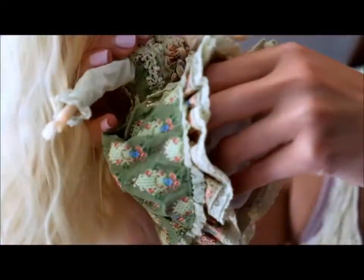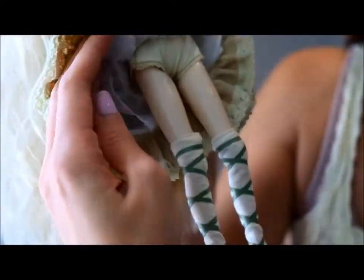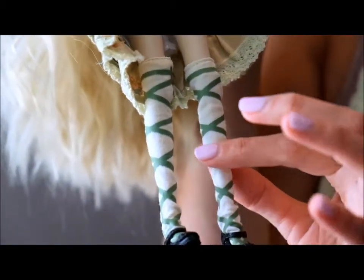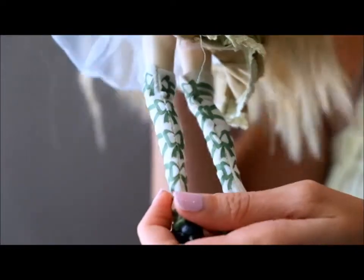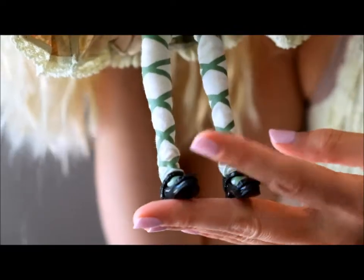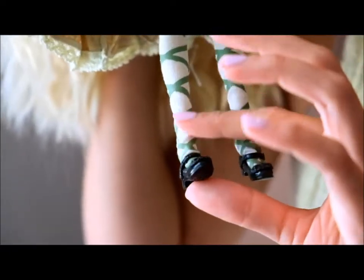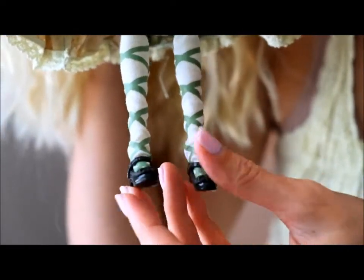Underneath her dress there's another layer of poof to give her some volume, and she has these really cute matching undies. Her stockings are actually one of the things that really drew me in — they are striped green and white, they go past her knees, and on the back the pattern is actually bows. Her little shoes stay on really well; they are brown and they look like little Mary Janes. The bottoms of the stockings actually have almost a rubbery feel to them, which I thought was a little different, but really, really well made.